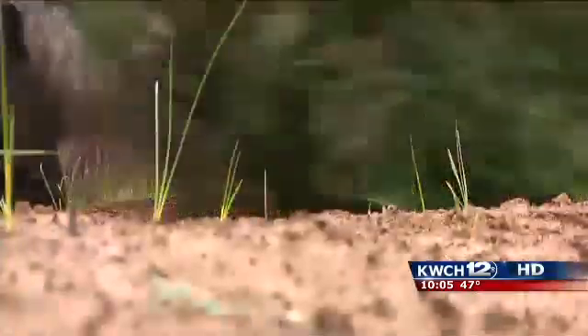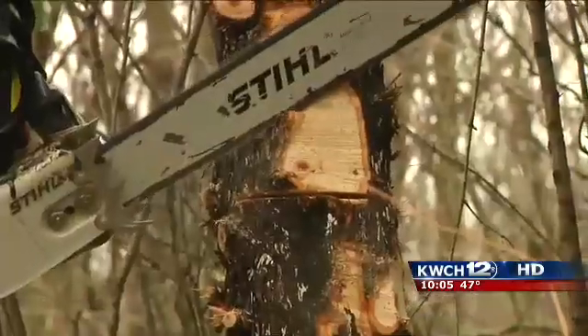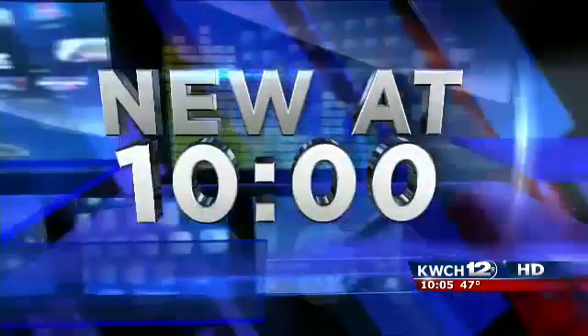Cedar trees are one of the biggest challenges for crews fighting wildfires in our area. Today, Hutchinson Fire Science students worked with the Kansas Forestry Service to clear some of these trees out of Sand Hill State Park. D.D. Sun shows us why the work is so important.